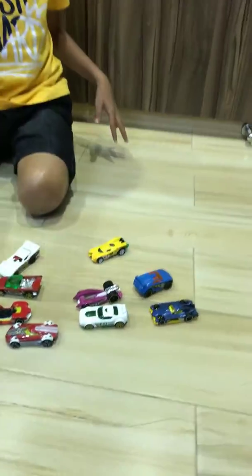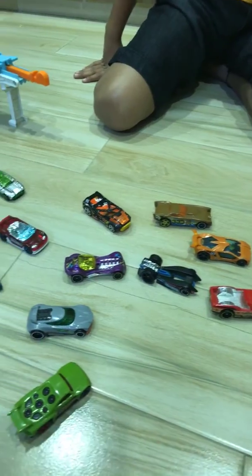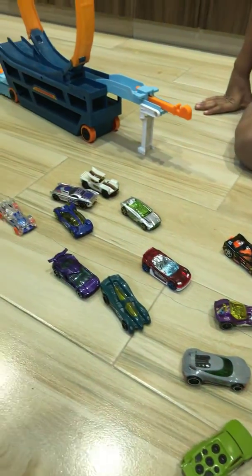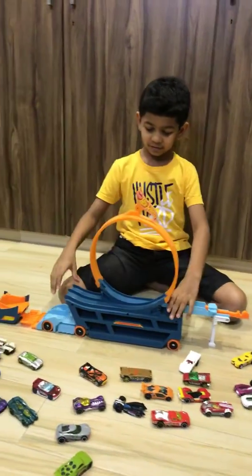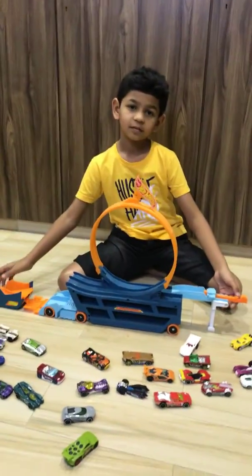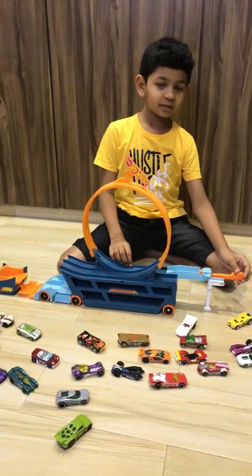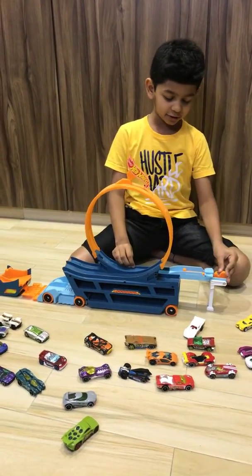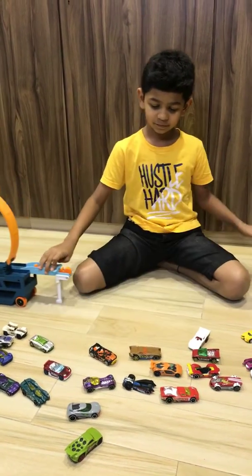These are all my car collections. And this is my truck. It goes like this. It pushes the car and it goes like this. It pushes the car. So here's my truck.